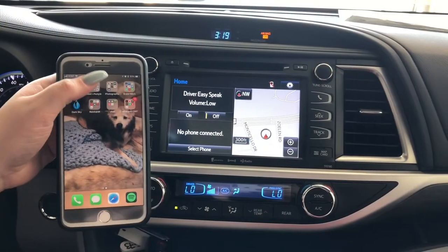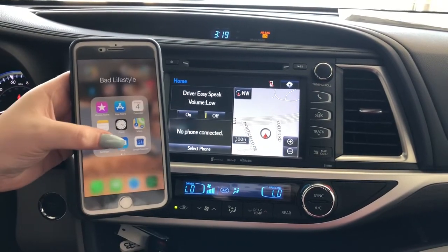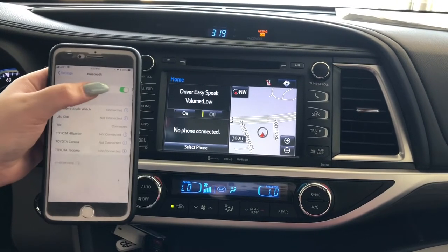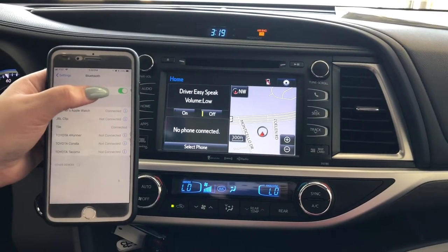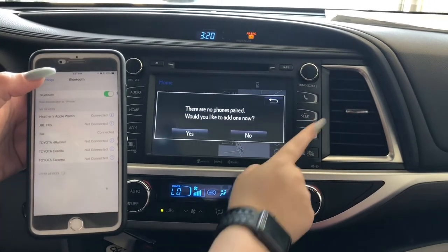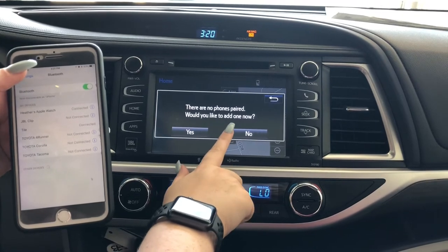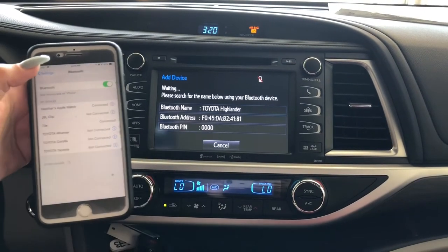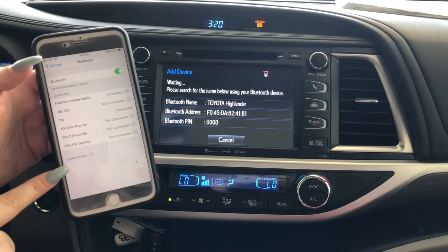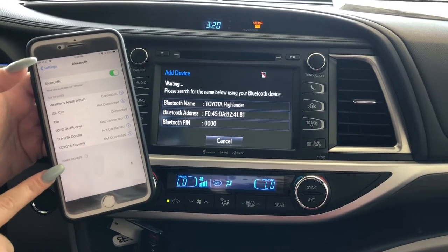First, I like to pair the customer's phone. Go to Settings, then Bluetooth, and make sure the Bluetooth device is on. Then come over to the vehicle and press the phone button. It will ask if you would like to pair the phone now. Tap yes — it should take a couple of seconds and it will show up under searching devices.